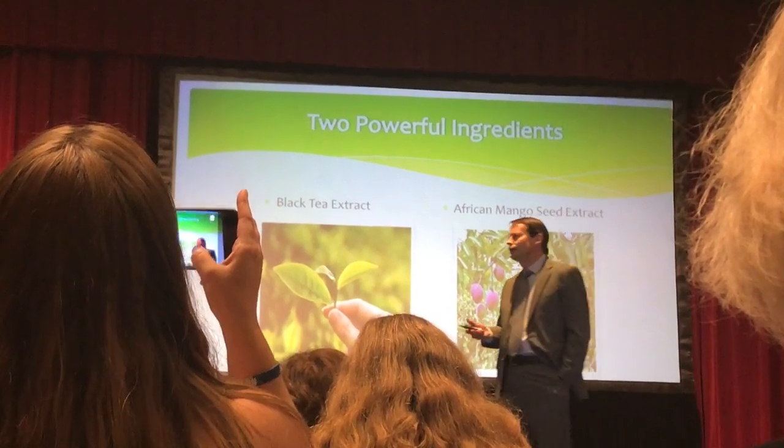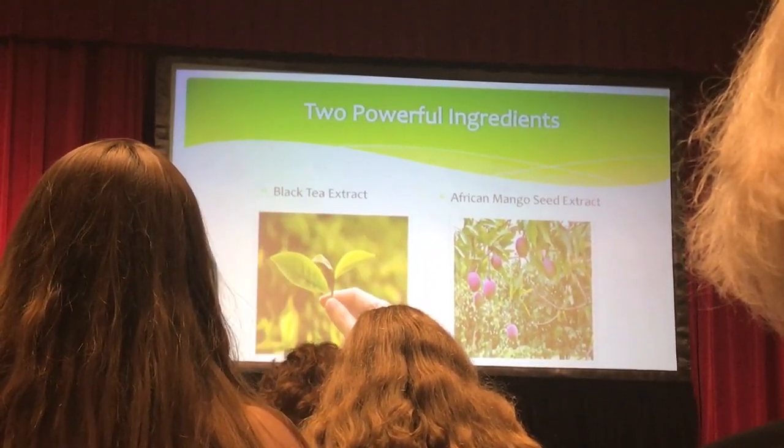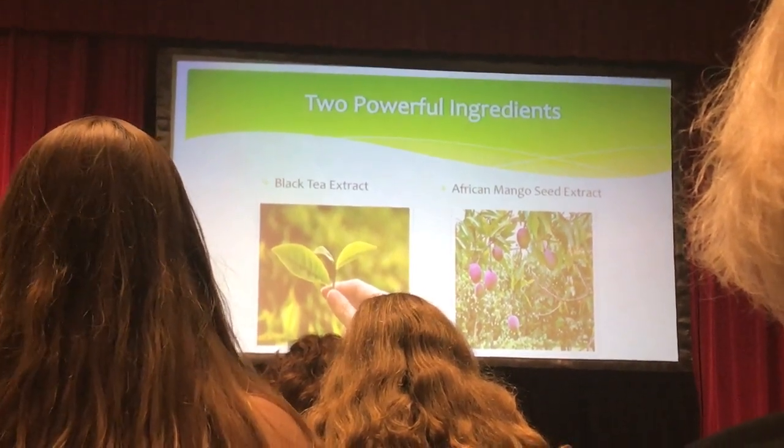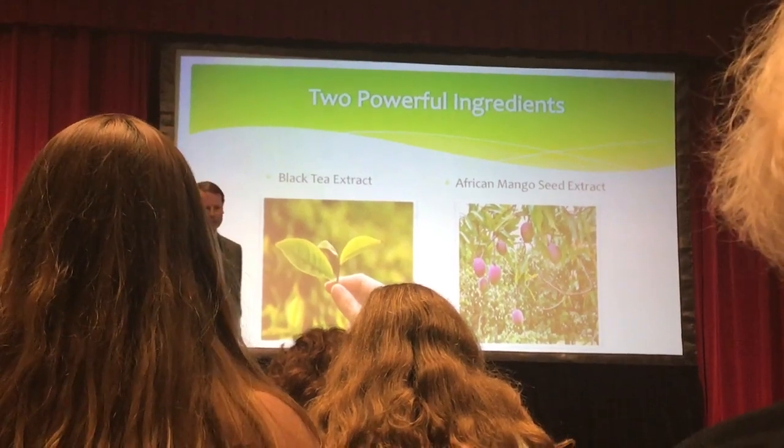Black tea by itself has health benefits, but what I'm going to focus my talk on tonight in the interest of abbreviated time is African mango seed extract.